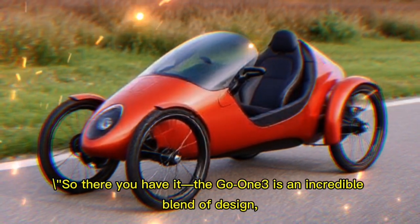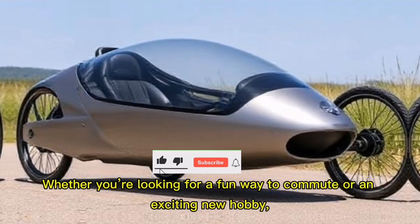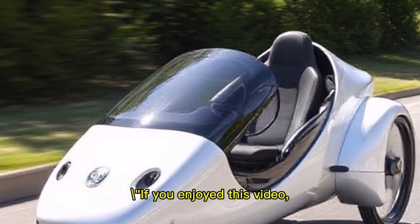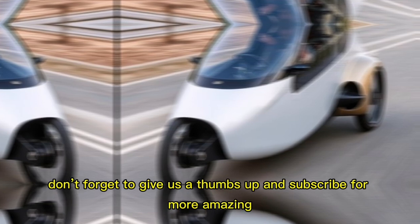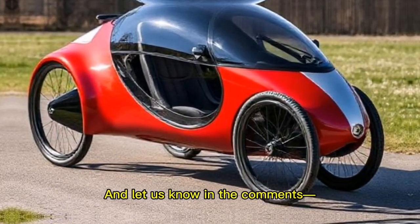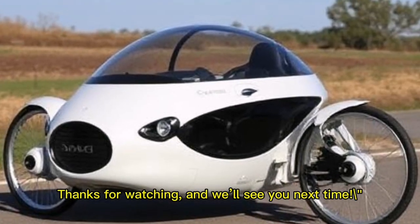So there you have it — the Go One Three is an incredible blend of design, efficiency, and community spirit. Whether you're looking for a fun way to commute or an exciting new hobby, this velomobile could be the perfect fit. If you enjoyed this video, don't forget to give us a thumbs up and subscribe for more content about innovative vehicles and sustainable transportation. Let us know in the comments: would you consider riding a velomobile like the Go One Three? Thanks for watching, and we'll see you next time!